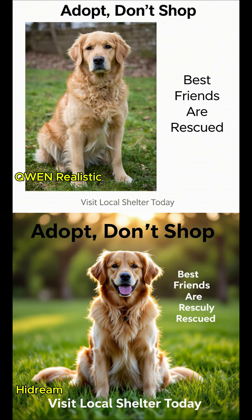There are three text areas in the image, clearly separated from the dog and easy to read. At the top of the image, centred, 'Adopt. Don't Shop' in bold, black, modern font. On the right side of the image, mid-height, 'Best Friends are Rescued' in clean sans-serif font. At the bottom of the image, centred, 'Visit Local Shelter Today' in subtle grey font. The text is sharp, perfectly legible, and does not overlap the animal.